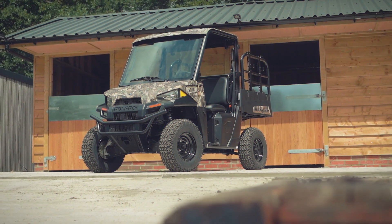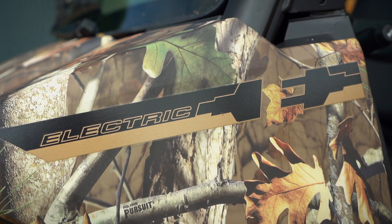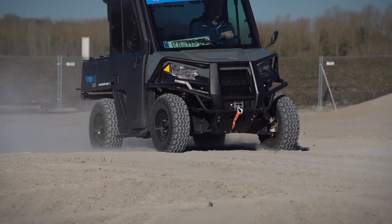The Ranger EV is now available in Hunter Special Edition with a Polaris Pursuit Camo Finish, alongside the existing Avalanche Grey color scheme.